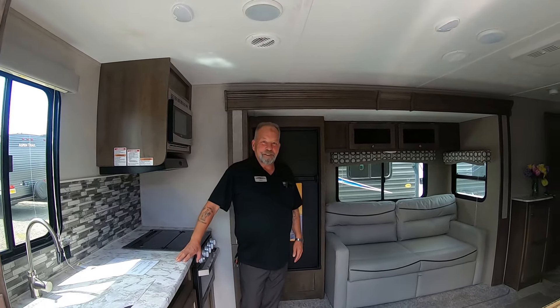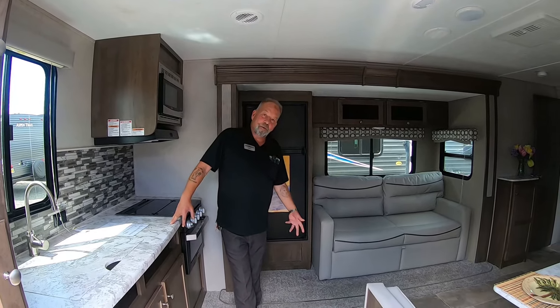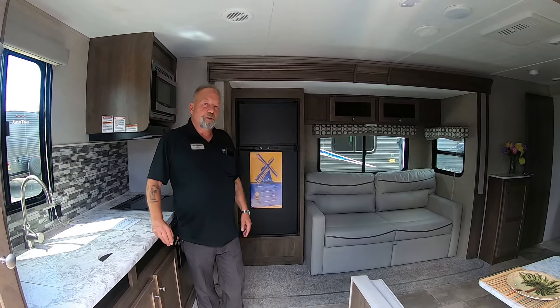Hello folks, this is Terry from Sutton RV. Today I want to talk just quickly about what we do here at Sutton RV.